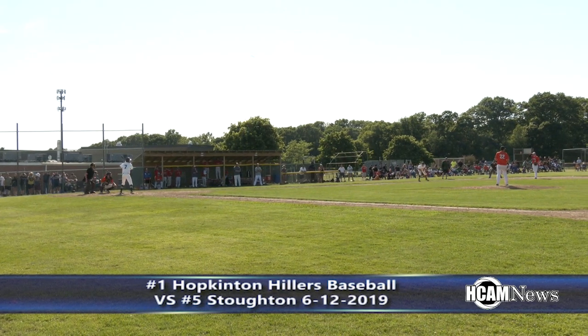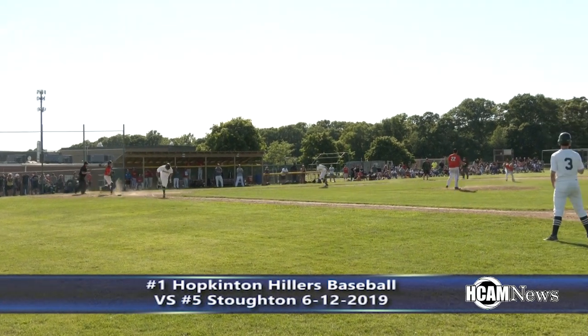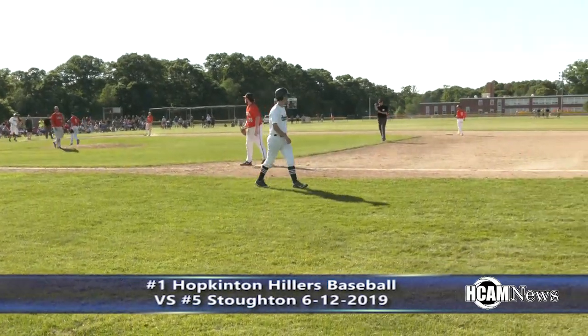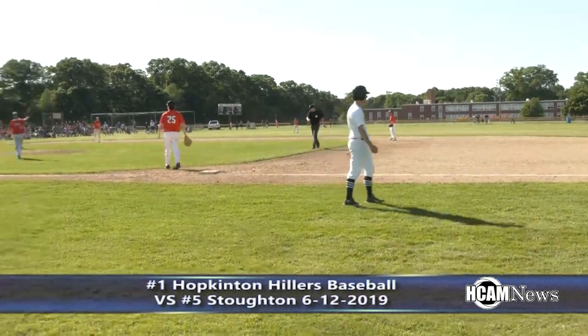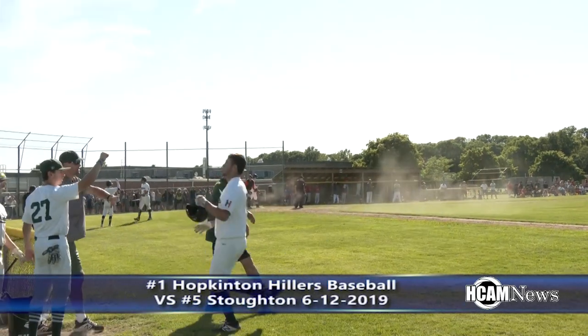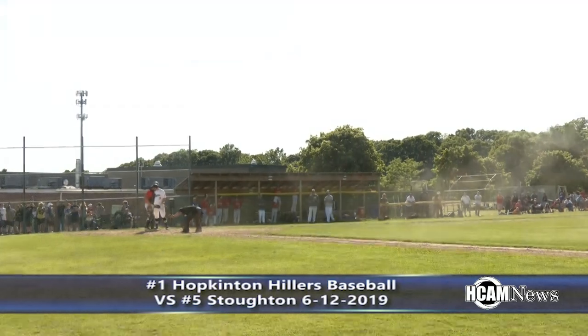Bottom of the fourth. The Hillers got the scoring started. This is going to be a fair ball up the left side. The throw to first is in time, but the Hillers will score a run — a sacrifice RBI ground out for Brandon Kelly. Ronnie Sheamus coming around to score. Up to third is Connor Kelly.